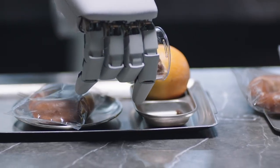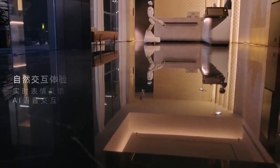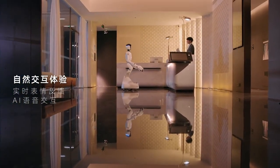Beyond service and hospitality, Quanta 2 steps confidently into logistics hubs, autonomously transporting components across factory floors with centimeter-level accuracy.